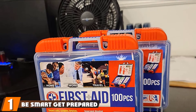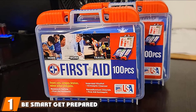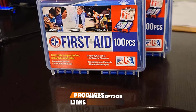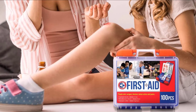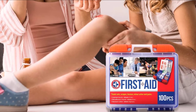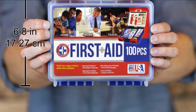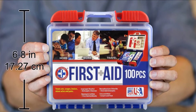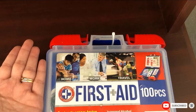At the first position of our list, we have the Be Smart Get Prepared 100-Piece First Aid Kit. With 100 pieces and an affordable price, the Be Smart Get Prepared Kit offers just the essentials, specializing in cuts and bruises with a full complement of items to clean and bandage these injuries. However, if you're anticipating more complex injuries, you should opt for a more thoroughly stocked kit. A hard plastic case with a handle allows this kit to be carried along to work and during travel, protecting the items within from the elements.